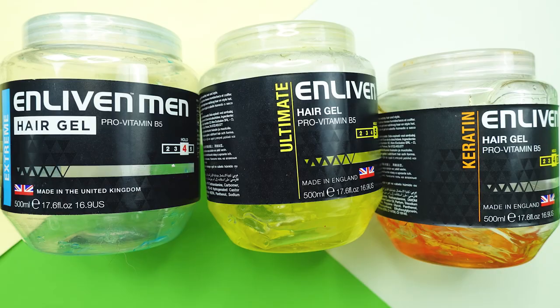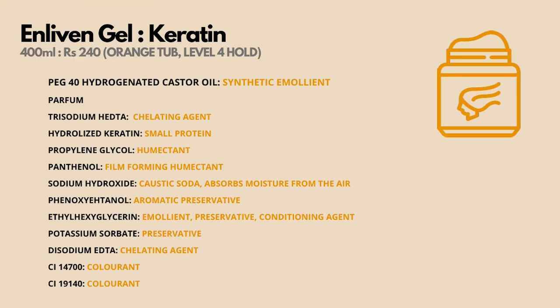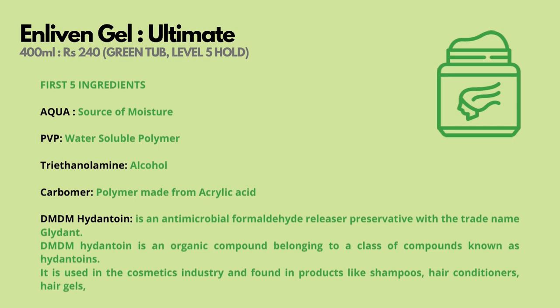Next is the gel — available in a 500ml tub for 240 rupees and a 250ml tub for 149 rupees. I typically use 20 grams of gel because my hair needs a lot of hold. The Enliven gels come in many variants, with the difference being the level of hold. The red tub is level 3 hold, the blue and orange tubs are level 4 hold, and the green tub I'm using today is level 5 hold.